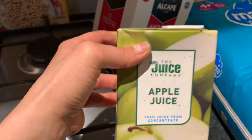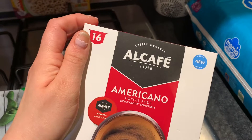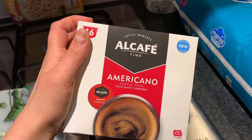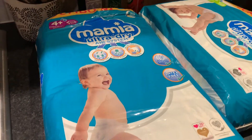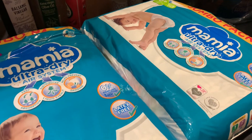I picked up some Alcafe americanos for the Dolce Gusto as well — my husband has these. They're about £2.50 for 16, which is an amazing price; if you buy the actual Dolce Gusto ones you're talking about double the price. I also just picked up some nappies while I was in there — some for my little boy and some for my little girl, who's still in nappies.